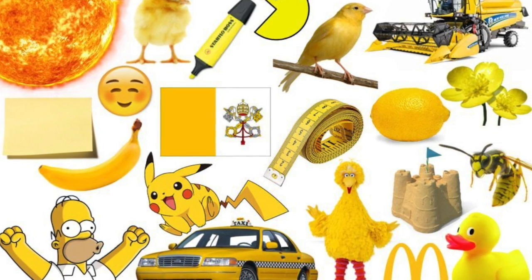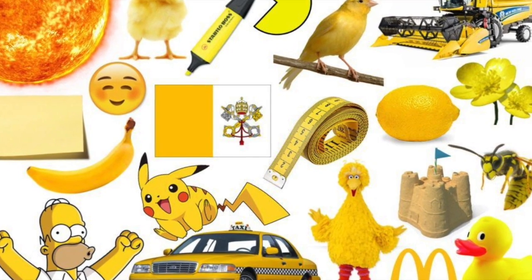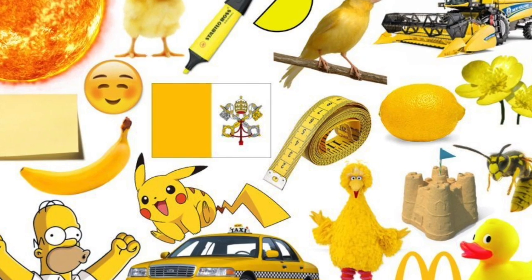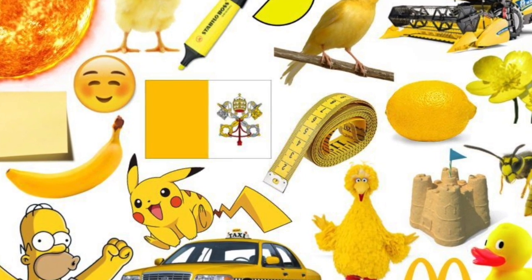Hey, welcome back to Spectra Creative, the world's only internet channel dedicated to Arbor Day, hieroglyphics, and all things toys. Well, today, like usual, we're talking all things toys.